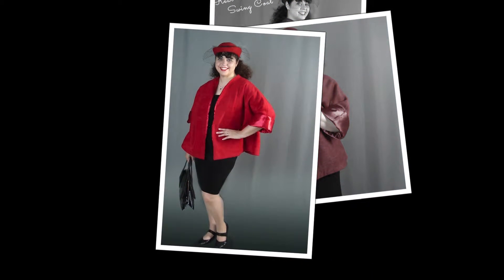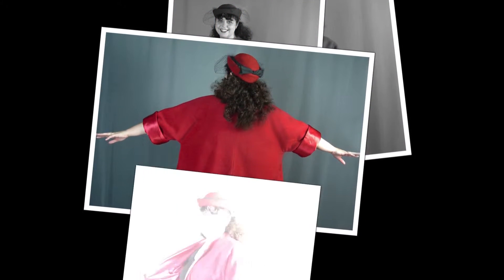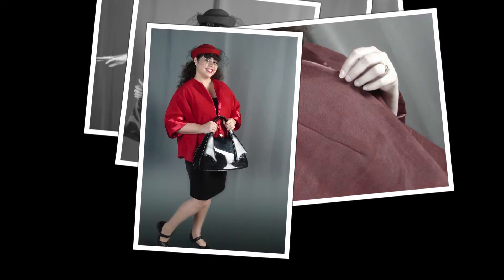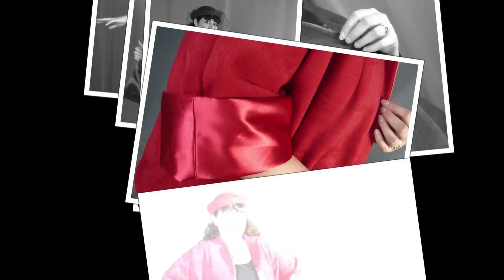I actually made it for an online sewing competition hosted by Your Fleece, which is an online shop that sells fleece. For the competition, I made it using red fleece and a red satin lining.